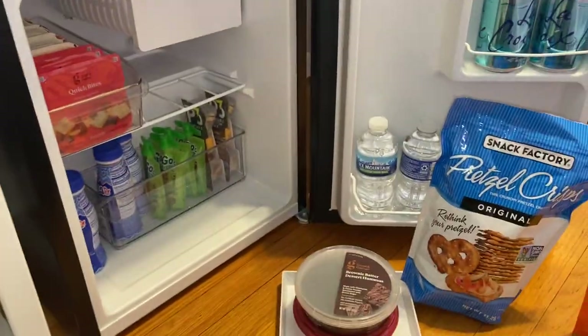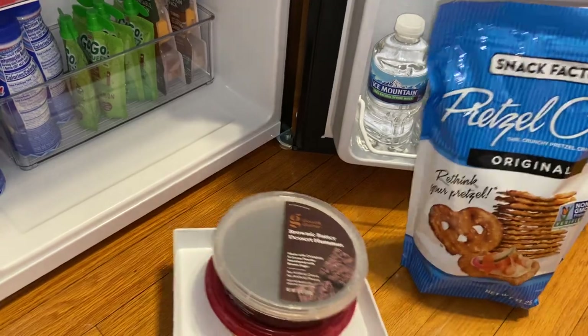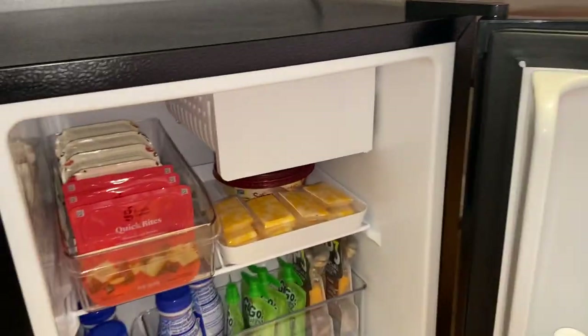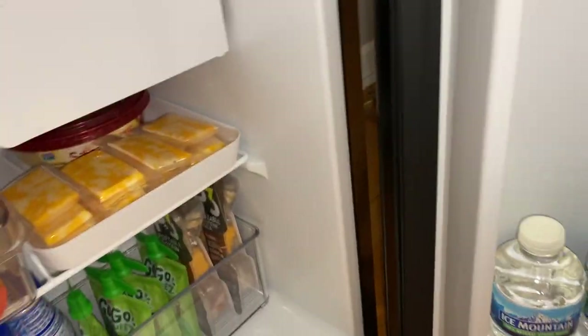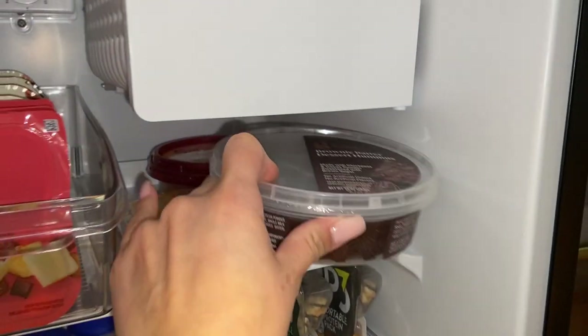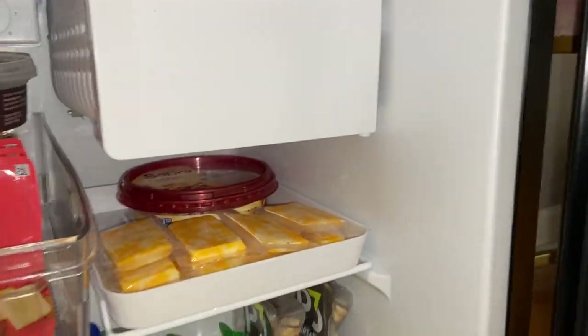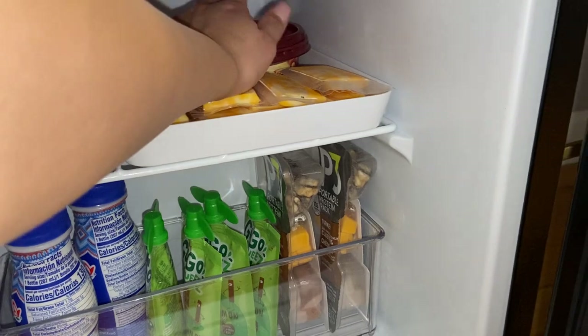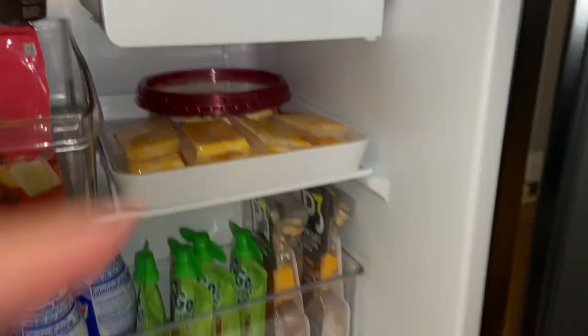That's pretty much what I have in my mini fridge. The only thing is that this chocolate thing is probably going to get really cold — I might move it because it fits really close to this part right here and everything gets really frozen.